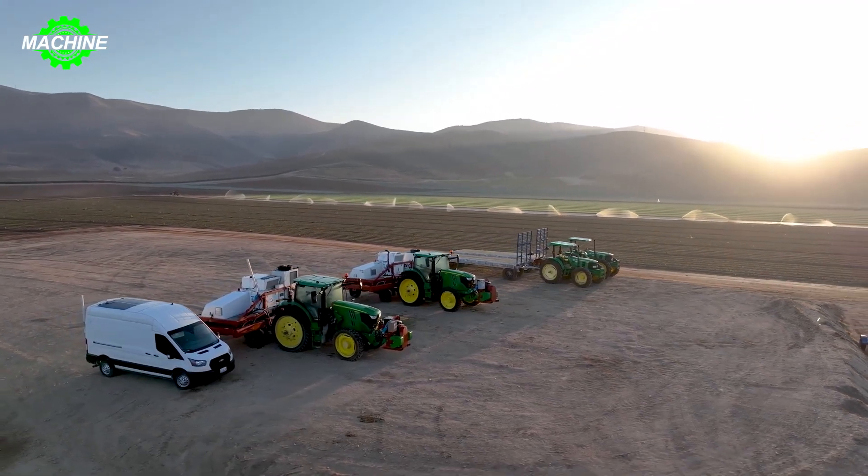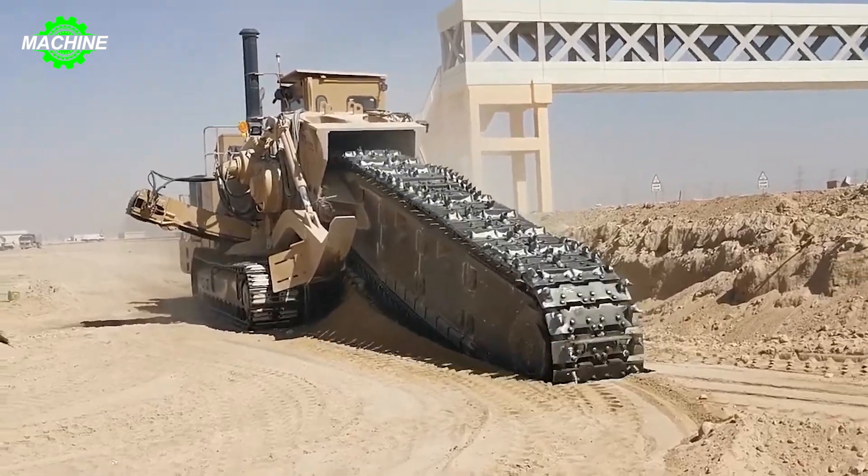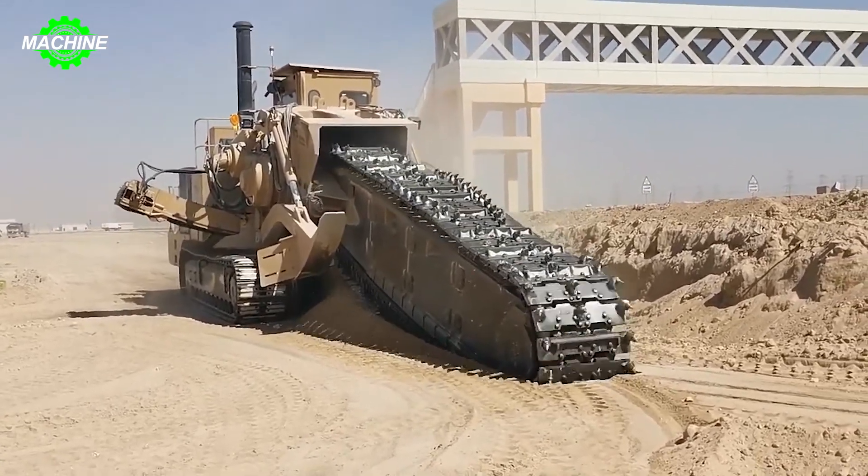Modern machines are not just tools — they are companions guiding us towards the future. Let's explore together the unusual world of agricultural advancement.